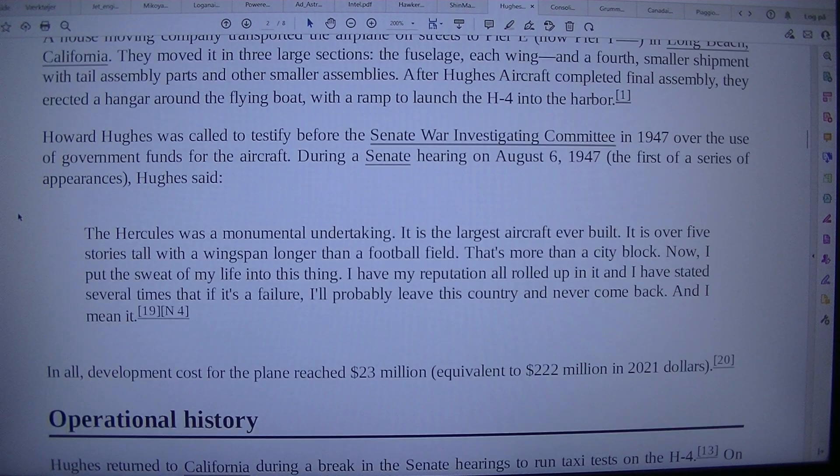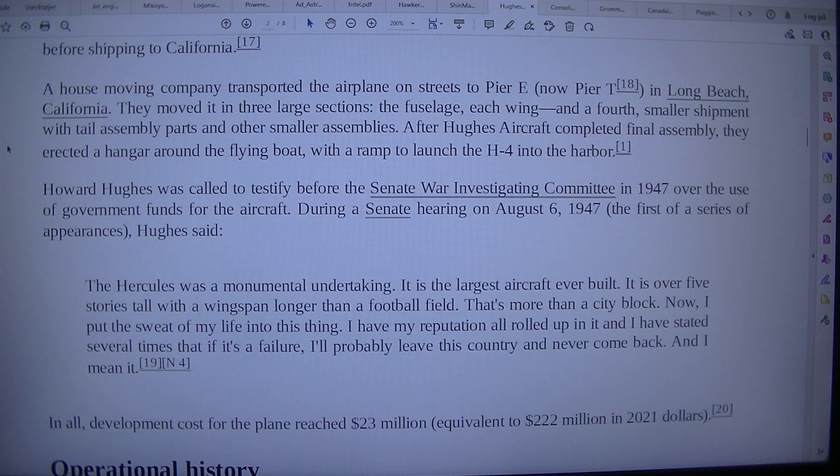A house moving company transported the airplane on streets to Pier E, now Pier T, in Long Beach, California. They moved it in three large sections: the fuselage, each wing, and a fourth smaller shipment with tail assembly parts and other smaller assemblies.